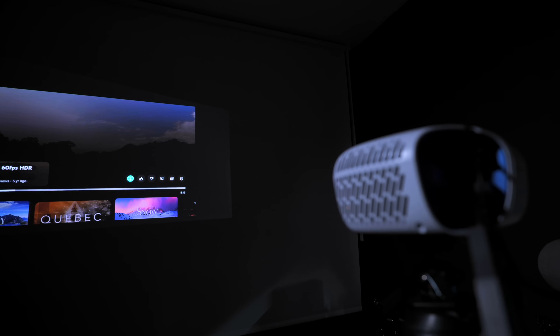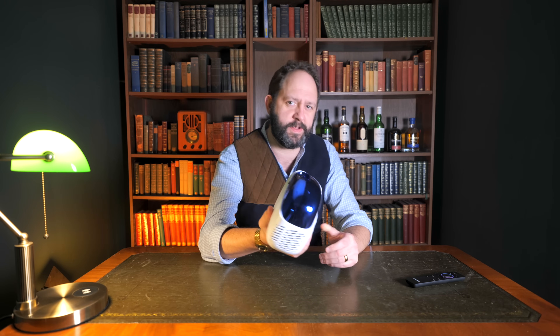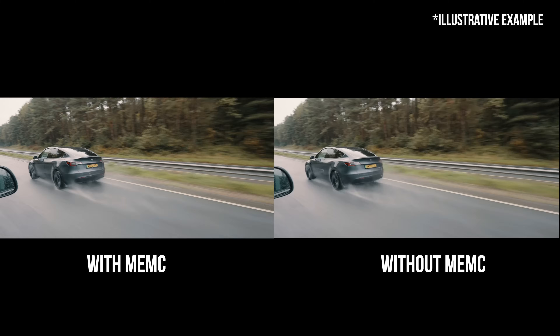The auto keystone and auto focus mean that if you move it around, it'll automatically adjust to the right size and angle for the best viewing experience. There's one further element of picture quality that some people will absolutely love: the addition of MEMC, which you don't often find in projectors of this size and price range. You'll recognize this from TVs — in a nutshell it creates the impression of a smoother and sharper image by manipulating the space between frames, with a particularly positive effect when using this projector for gaming or sports.